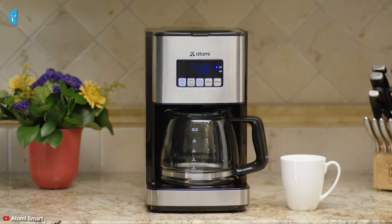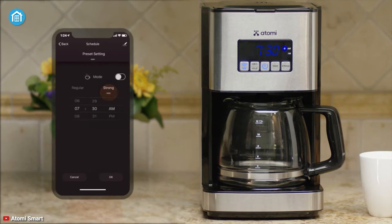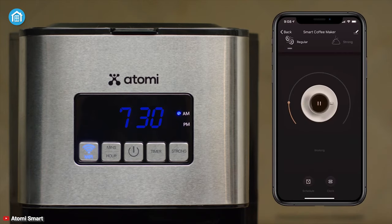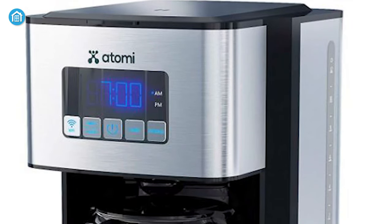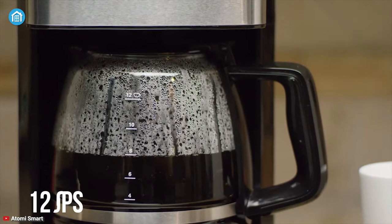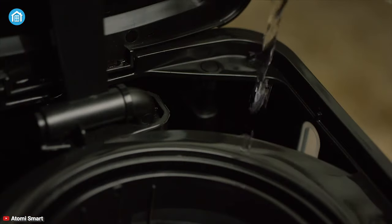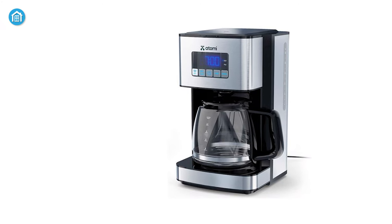Brew a delicious cup of coffee while returning from outside. Meet the Atomic Smart Coffee Maker, a fabulous appliance that provides great value for your money. It comes with a comprehensive Atomic Smart app that allows you to start, stop, set schedules, change brewing strength, and more with the tap of a button. On top of that, it is compatible with both Amazon Alexa and Google Assistant, which means you can start preparing coffee with a simple voice command. If you don't always rely on a mobile phone or app, you can use its physical control panel. This coffee maker has 12 cups of capacity and includes a reusable and removable filter, which makes it very easy to use and clean. We can strongly recommend this product to you.